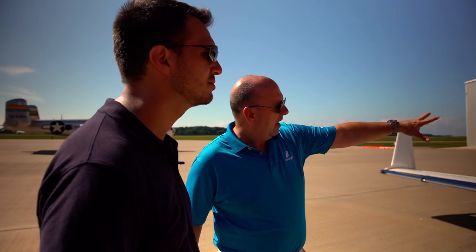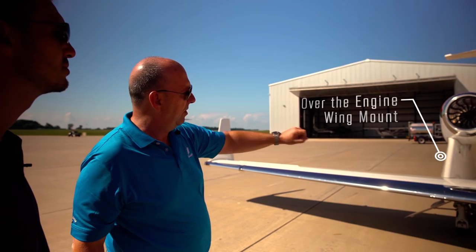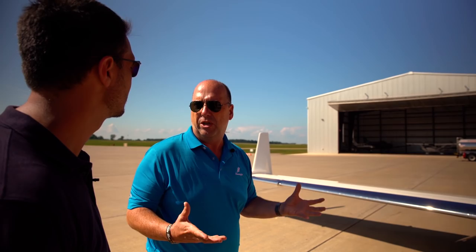You'll see with the pylons — those are not just pylons, they're actually aerodynamic devices. They have a shape to them. That was all designed in CFD and wind tunnels to reduce drag and make the airplane more efficient. It's about 20% more efficient than a conventional fuselage-mounted engine placement.